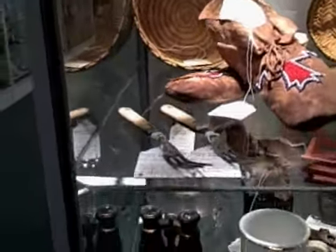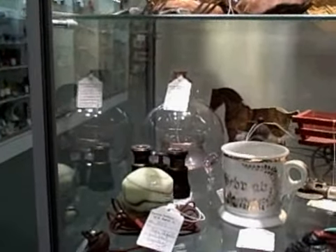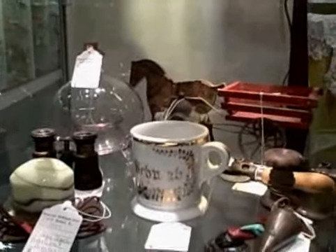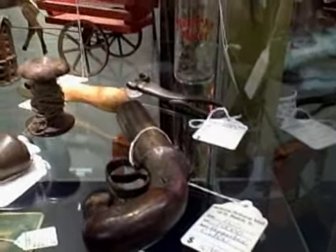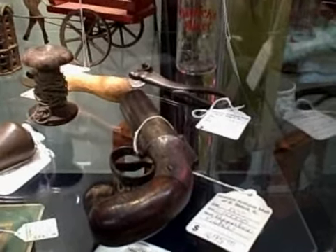Moving down to the next shelf we have a glass flytrap in the back, an onyx lighter, an occupational mug, and some toys. And there's even a pepper box six-shot handgun, probably from the 1850s.